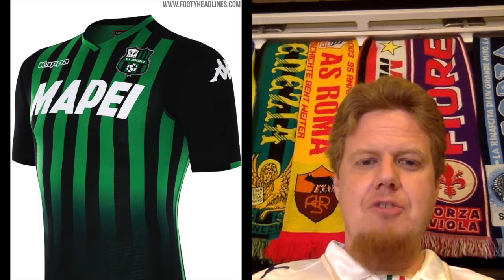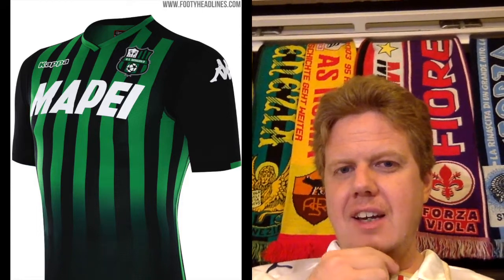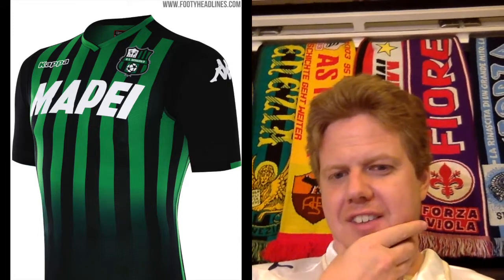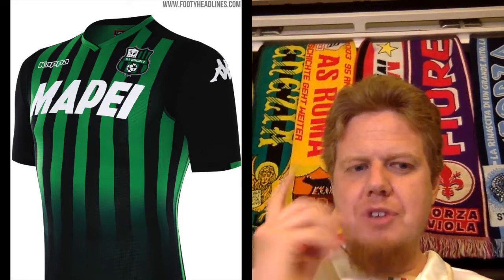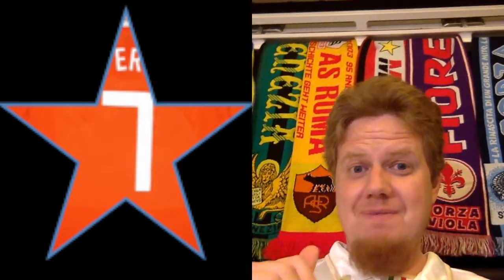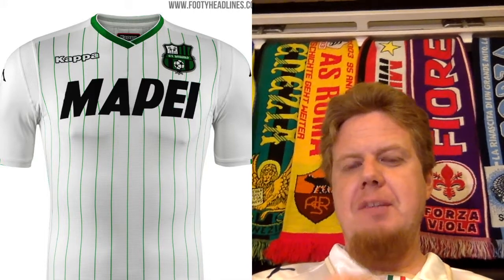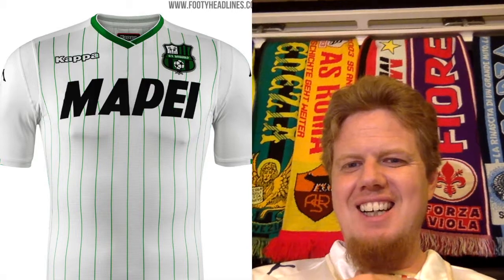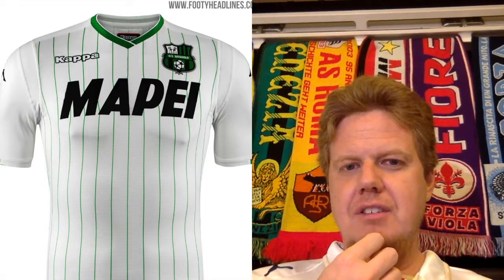A little bit further east from Parma is Sassuolo, which play in black and green. Again, a Kappa shirt. I think they used a fade on this look, but I don't like the fade down there — it ruins the jersey a bit. It is still kind of a classic look and I would go 7 here; if it was all striped, I would go higher. The away jersey is smart — I just wish it was alternating green and black. Other than that, the white with the pinstripes is a great look and it stays within the color scheme. I'll give this 9 stars.